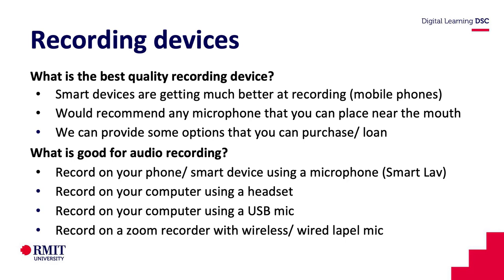So what is good for audio recording? You can use a microphone that is plugged into your phone if you just want to record your voice. You can use a computer and a headset, which is what I'm doing right now, and you can also record using a USB microphone — something that can just plug straight into your computer to record your audio.